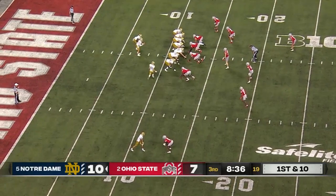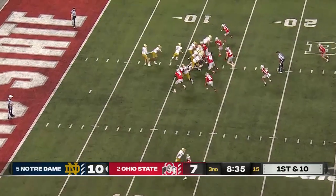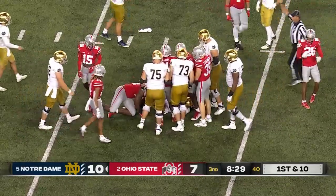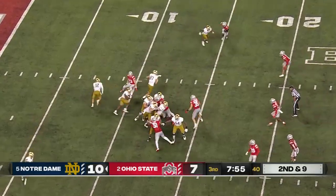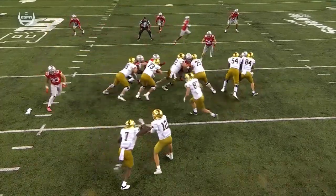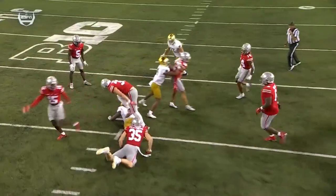50-yard punt — backing up Buckner again. Got to be very careful down here, and a cautious call. Estime lowers the head and falls forward for a few. Dial up a pass on second and nine. They hand it off again — playing it very cautious. Watch the backers and the back end — the safety has kind of replaced those backers once they fill. Not a lot of room to run the ball.